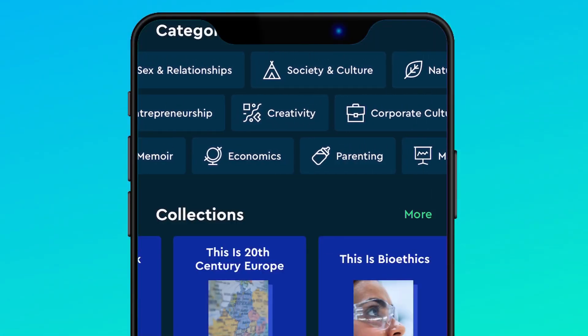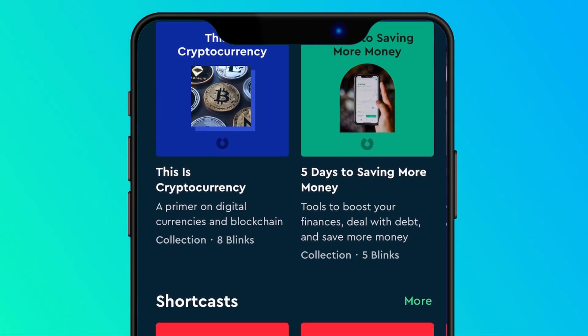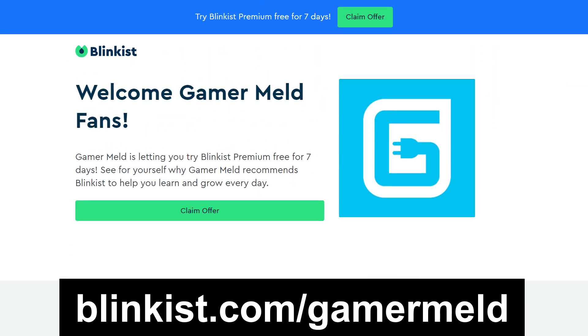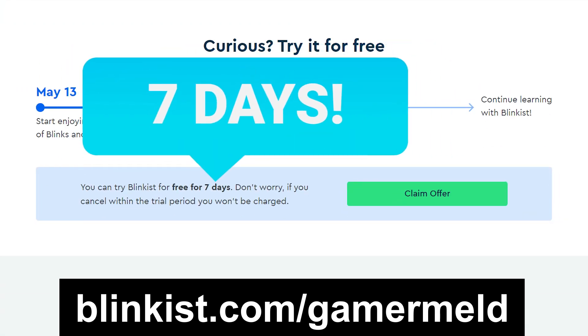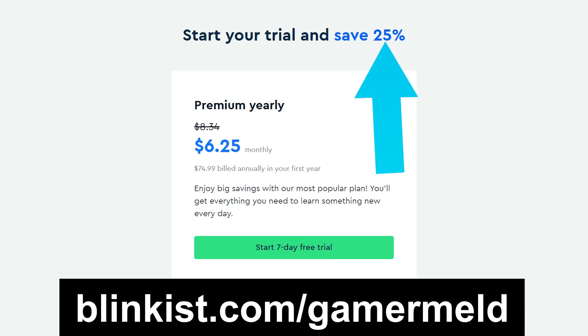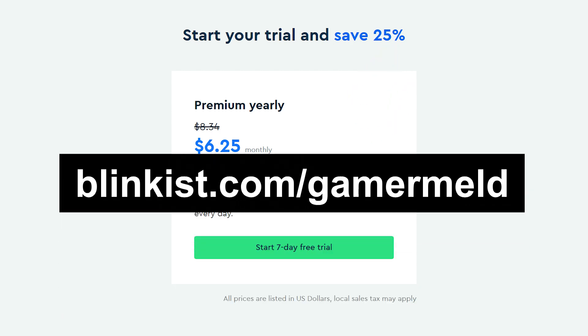I'm currently learning to be more productive in the morning, so wish me luck. Don't wait any longer — join over 14 million users on Blinkist today. The first 100 of my viewers who go to Blinkist.com slash Gamermeld get unlimited access for one week to try it out. You'll also get 25% off on the full membership after, so start learning by visiting Blinkist.com slash Gamermeld today.